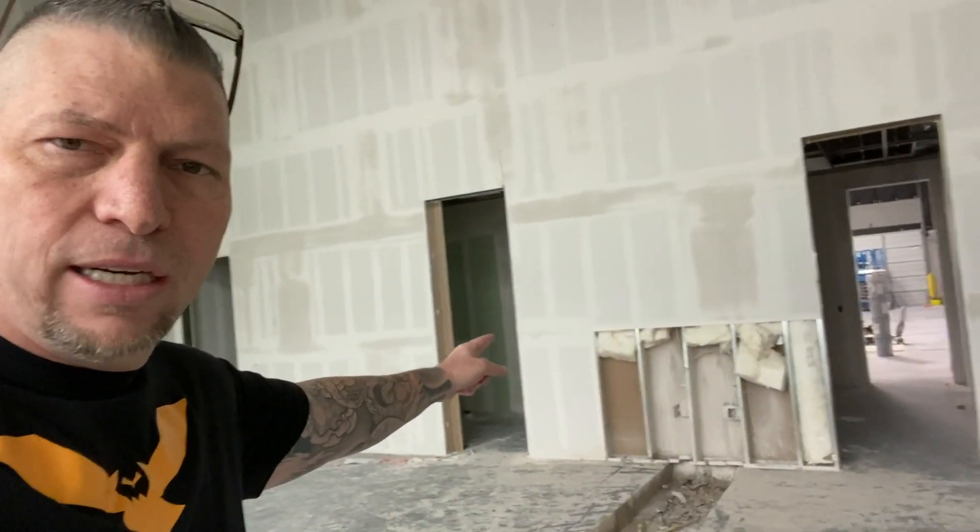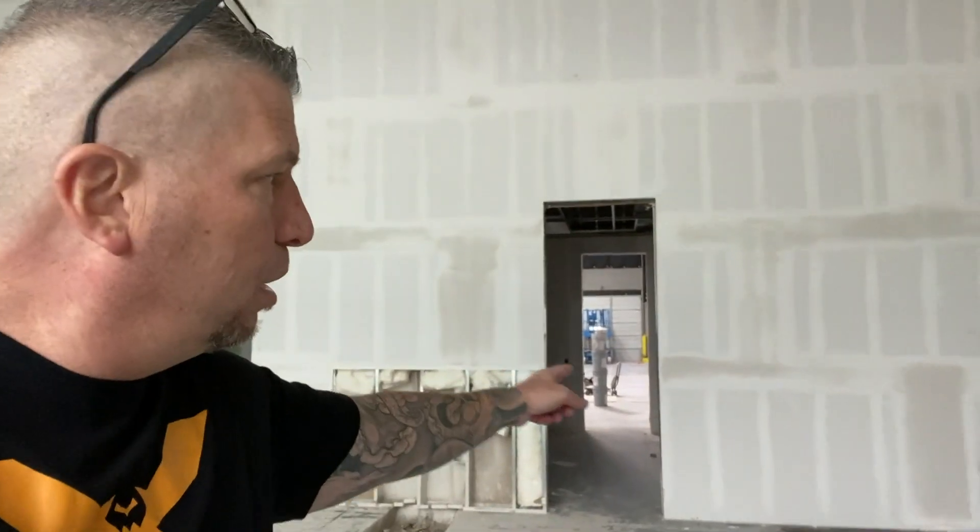Bathroom right there. There's a little kitchen area right here. That's the hallway. There are bathrooms on the opposite side, on the shop side also.